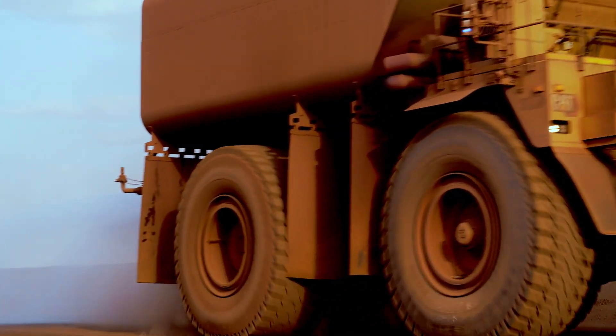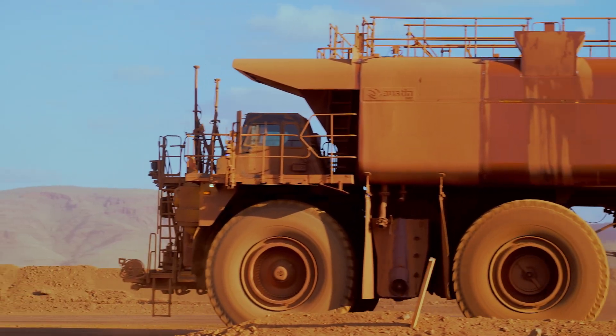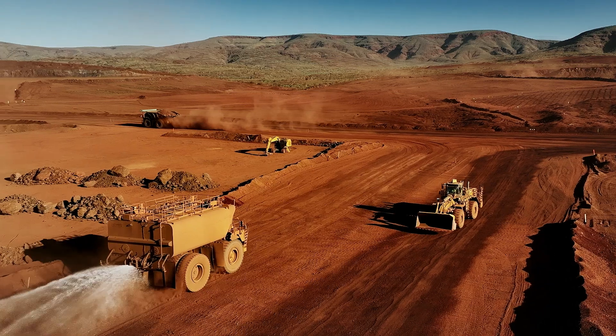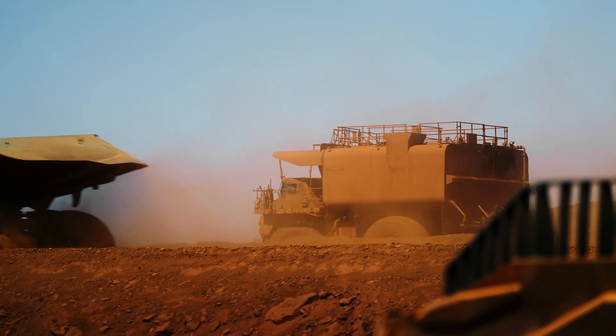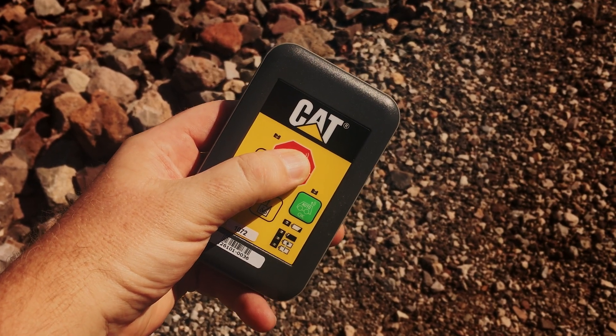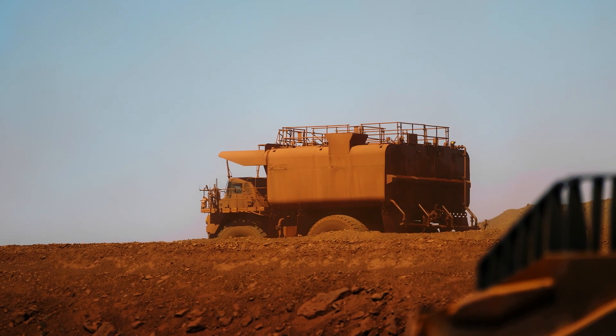The driver for automating water carts was really around safety — stopping the humans interacting with the machines, or the water carts interacting with other machines. They are self-filling, so it removes any hazards of an operator getting out to fill up their own water cart. We also carry an A-stop: if for any reason we need the trucks to stop, we just hit the stop button and all the autonomous trucks and water carts within 300 metres of the area will come to a stop.